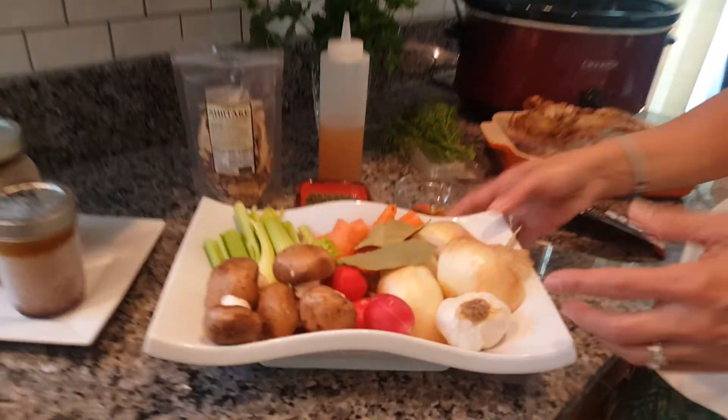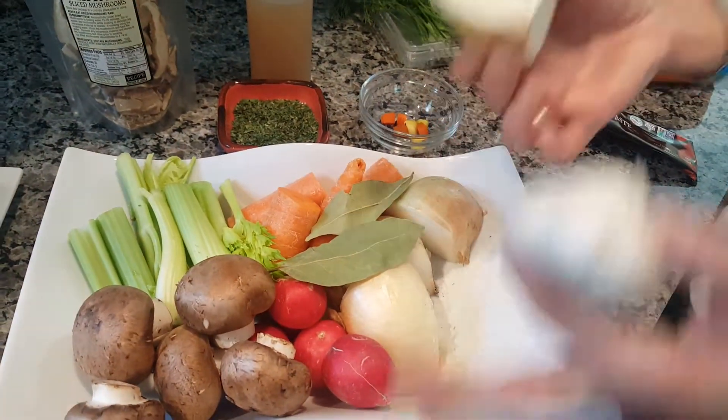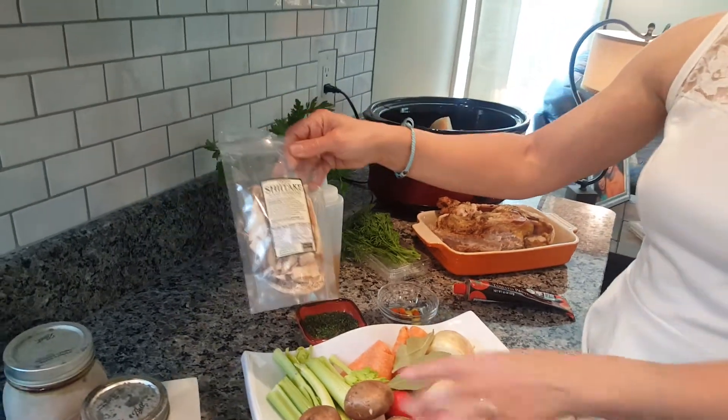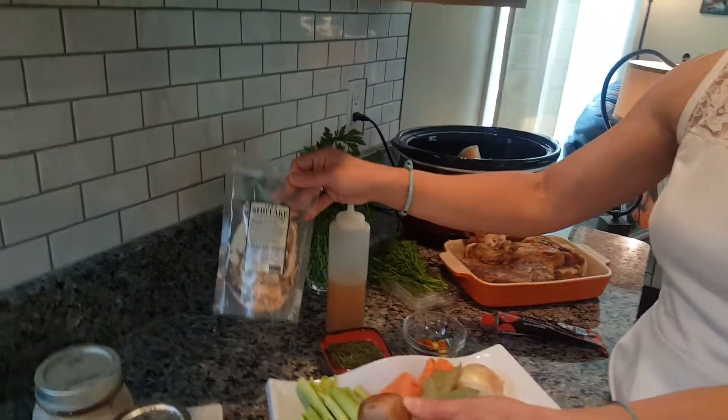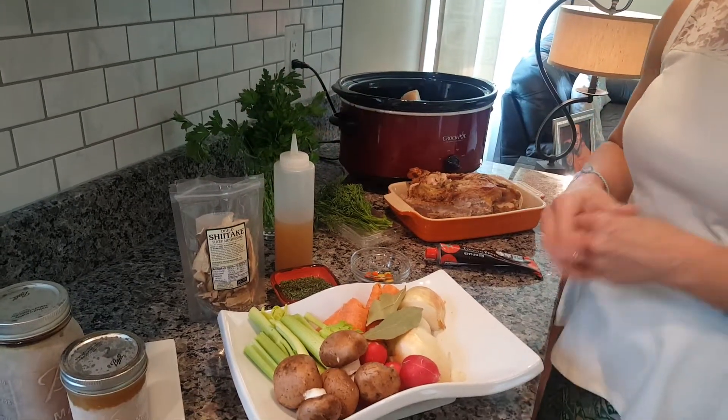And then here's your veggies. The great thing about this is you don't have to peel anything. As you can see, the onions aren't peeled, the garlic is whole — I'm just going to throw that in there just like that. I always try to add some mushrooms, dried mushrooms and fresh mushrooms. I'm not a big mushroom fan, so this is a great way to get the benefits of mushrooms.